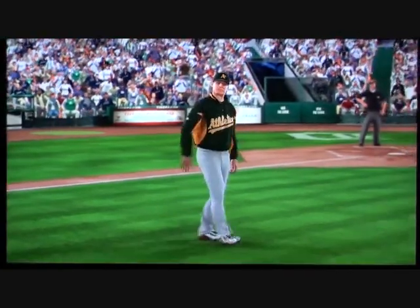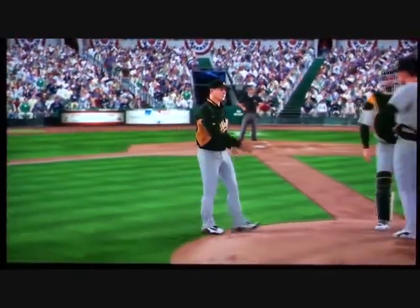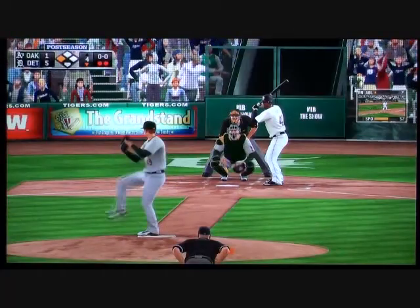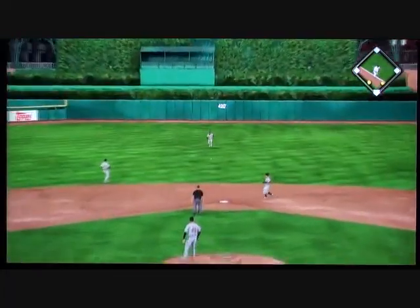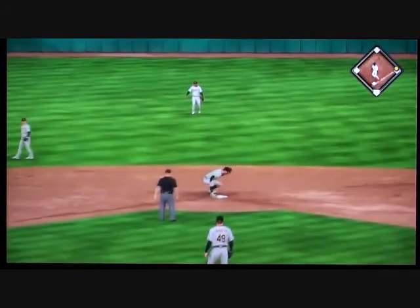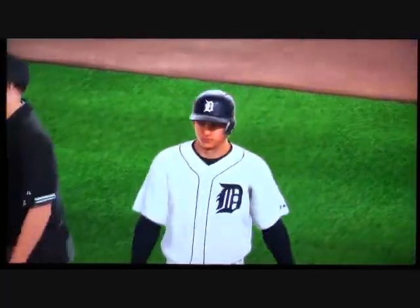Here comes Bob Melvin out of the dugout on his way to the mound, and we're going to see a pitching change. A swing and a bouncing ball back up the middle, and that will get by into center field for a base hit. It's now a 6-1 ball game.